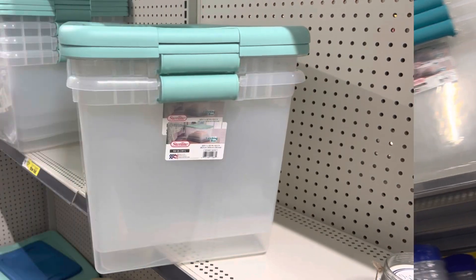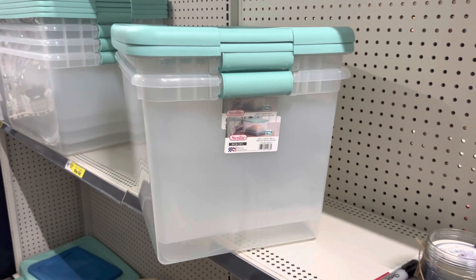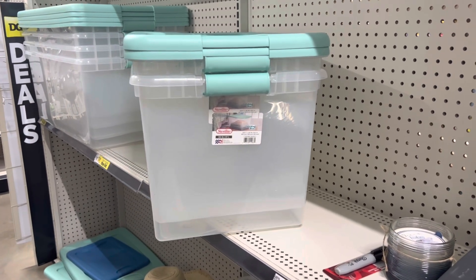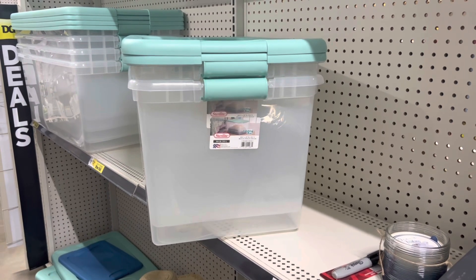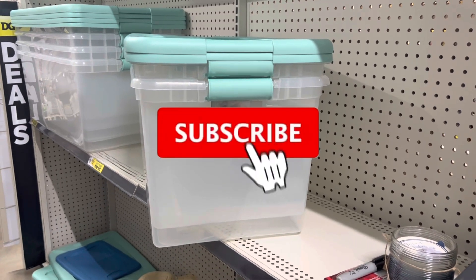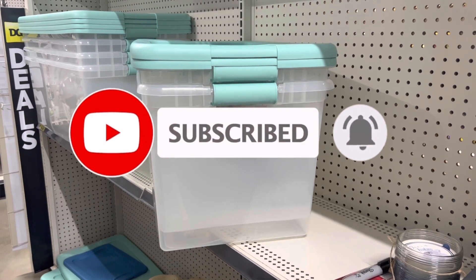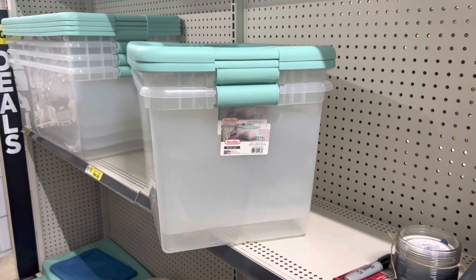That is all I have for this quick video. Go ahead and give me a thumbs up if you like the deals, drop me a heart in the comments, and don't forget to share this video with someone that wants to save money. Hit that subscribe button and click the notification bell so you'll be notified every time I upload. I wish you guys a wonderful day and I'll catch y'all in the next one.